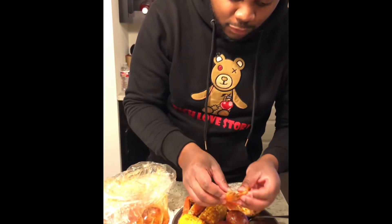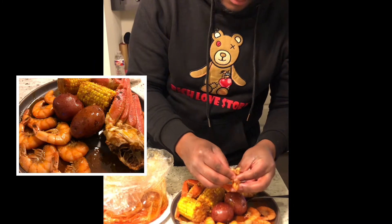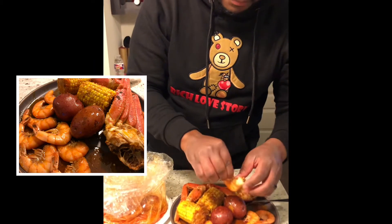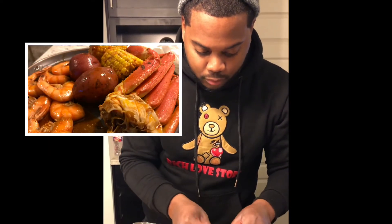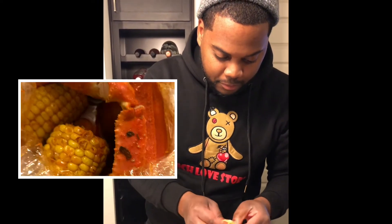First, we're going to start off with the shrimp. You got to get messy when you're eating these crab leg bags. You can't be acting all clean — got to peel the skin off, dive into it. This is shrimp. Excuse the smacking, but damn. This shrimp is good.